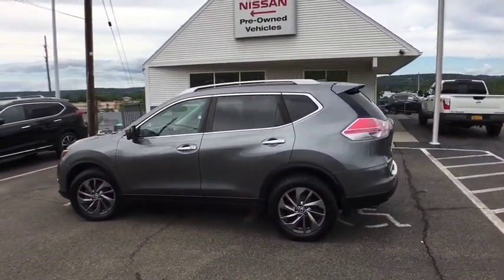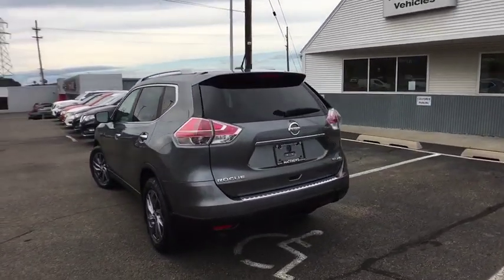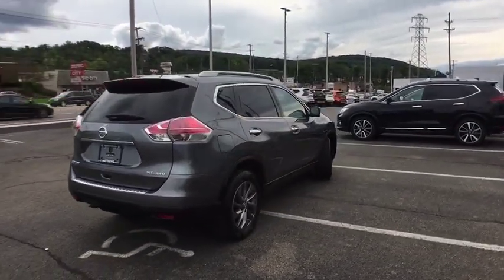This vehicle has less than 55,000 miles. Here are some of this vehicle's great options: Home Link garage door opener, compass, splash guards, retractable cargo cover.